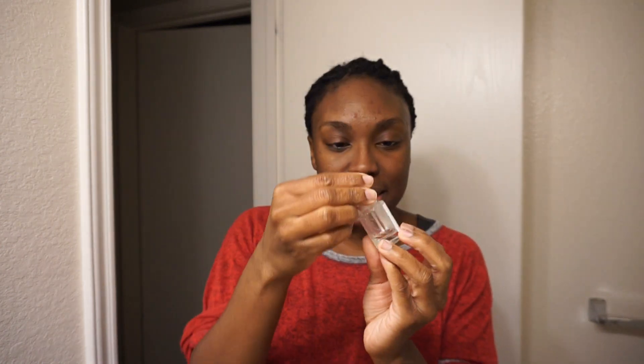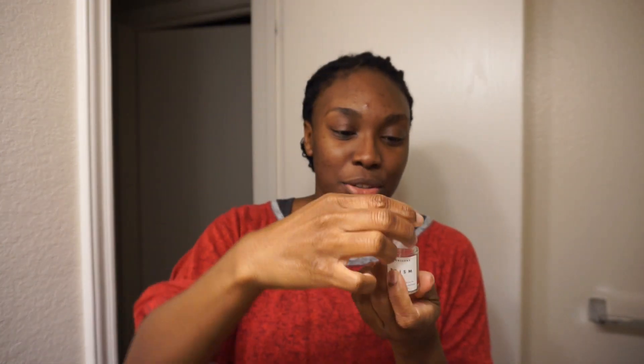So after that, going on to one of my favorites — it's the Herbivore Prism. As you can see, this one is pretty much empty, but I do have a few drops left. I normally do four drops of that and I just pat that onto my face. And while that's still a little damp, I like to kind of just do a little tap to push everything in.